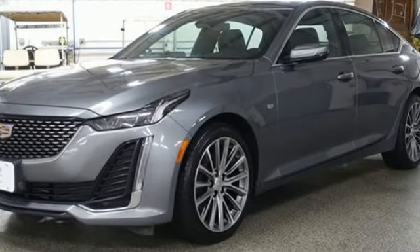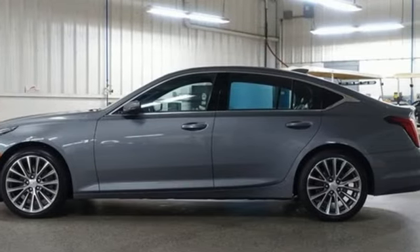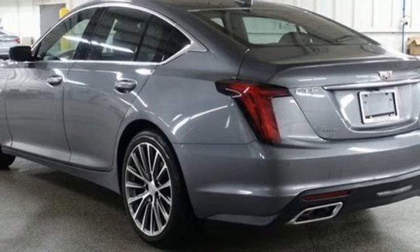Integrated navigation system with voice activation, dual zone climate control, wi-fi hotspot, active grille shutters, automatic transmission.